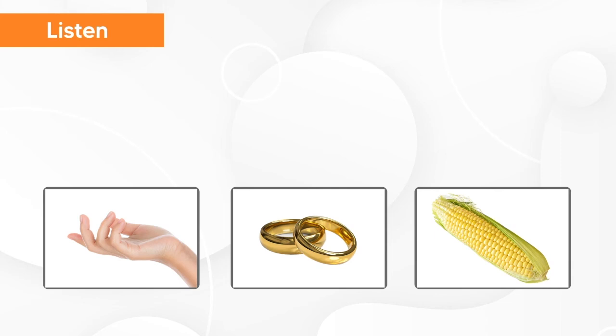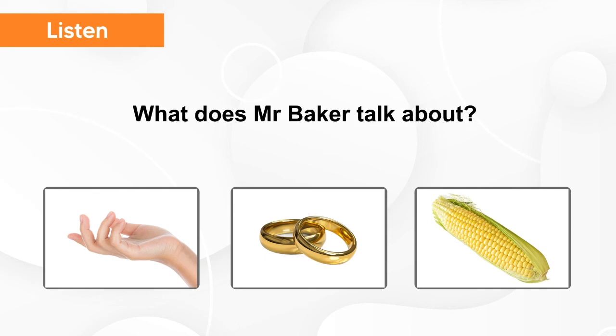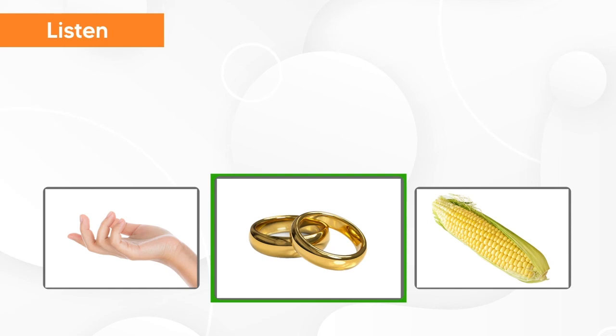Now listen again and try to understand. What does Mr. Baker talk about? She has a ring on her every finger. She likes wearing rings. She wears a lot of rings. What does Mr. Baker talk about? Ring.